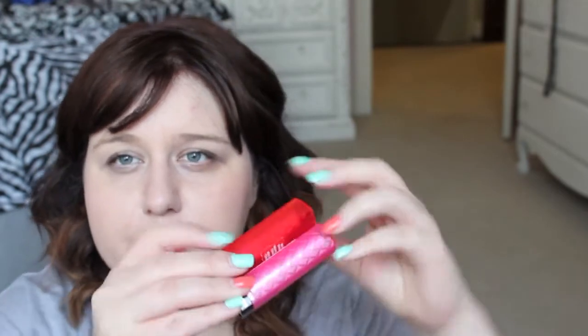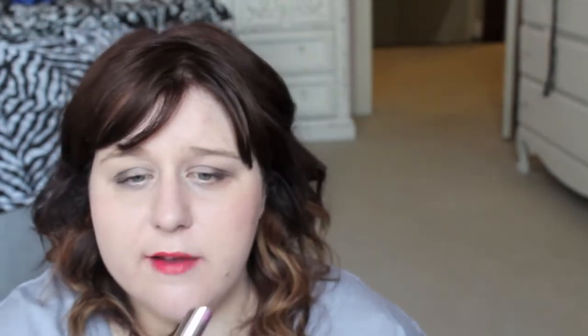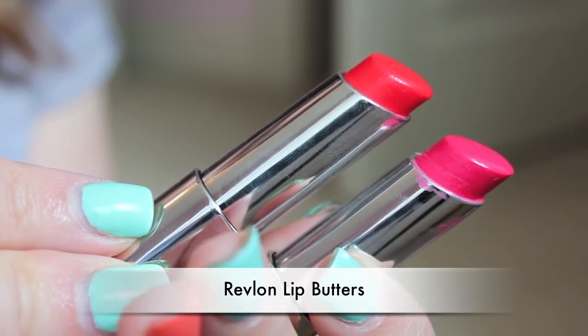Next for lips I have the Revlon Lip Butters — I have pretty much every single color. They are so pigmented but yet so moisturizing and smooth. The two I have here are the new ones: Wild Watermelon, which is kind of a corally bright red, and Sorbet, which is a nice hot pink. Well worth the hype — they're not so expensive and just as nicely pigmented as a lot of MAC lipsticks I own, but so much more moisturizing because I find MAC lipsticks completely drying on me. If you don't have one, get to the drugstore and pick one up.